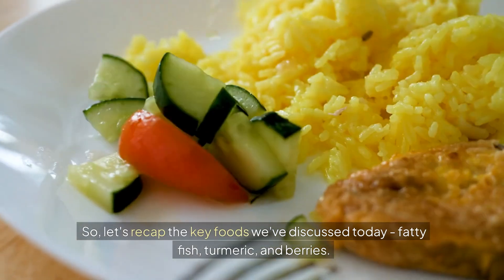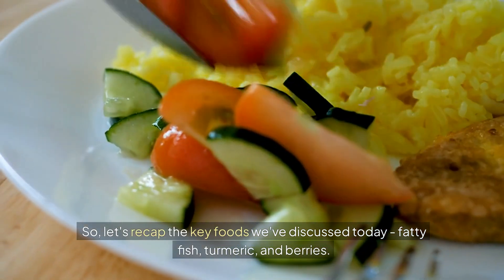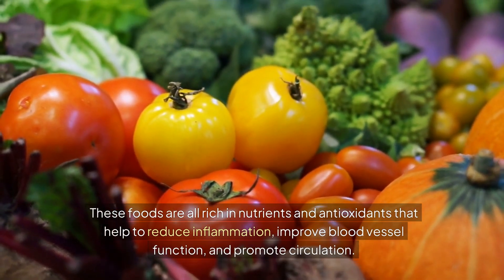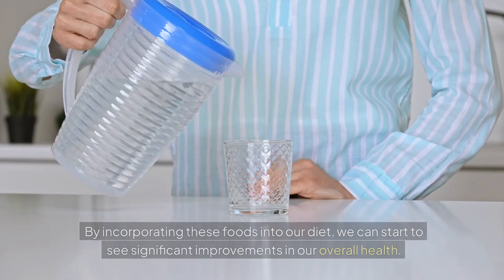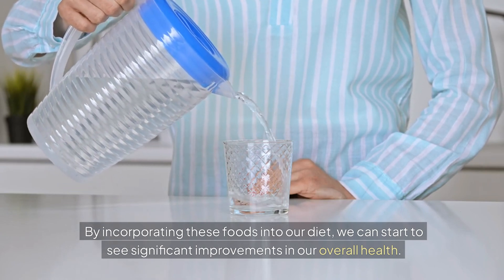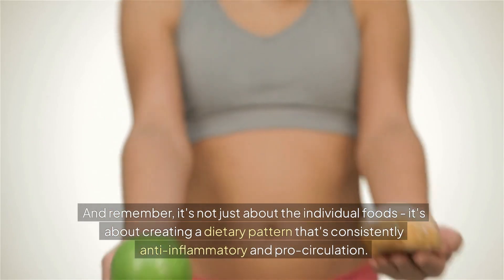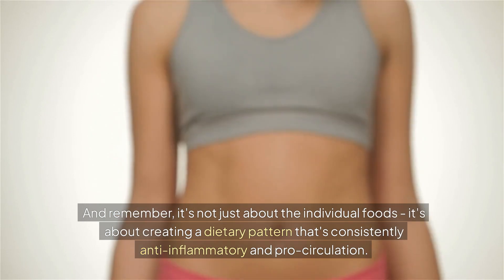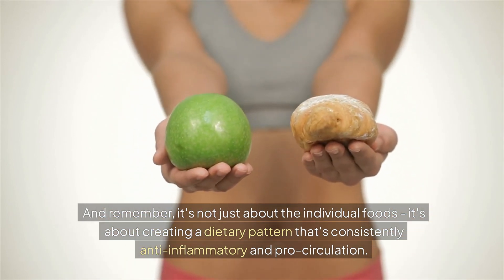So let's recap the key foods we've discussed today: fatty fish, turmeric, and berries. These foods are all rich in nutrients and antioxidants that help to reduce inflammation, improve blood vessel function, and promote circulation. By incorporating these foods into our diet, we can start to see significant improvements in our overall health. And remember, it's not just about the individual foods — it's about creating a dietary pattern that's consistently anti-inflammatory and pro-circulation.